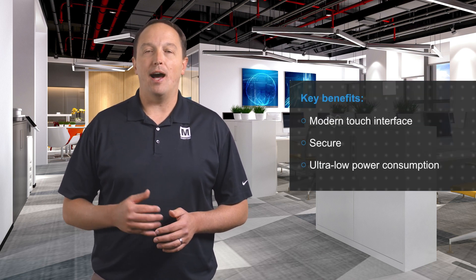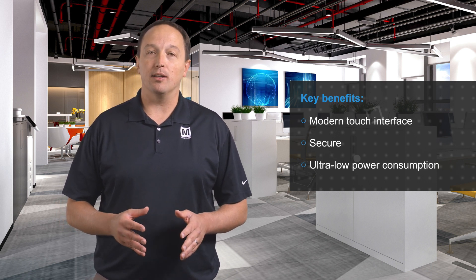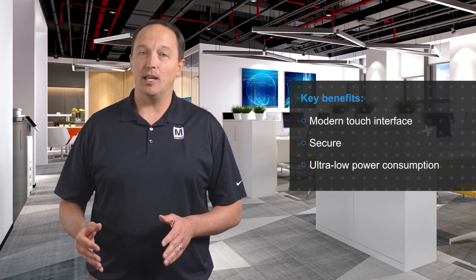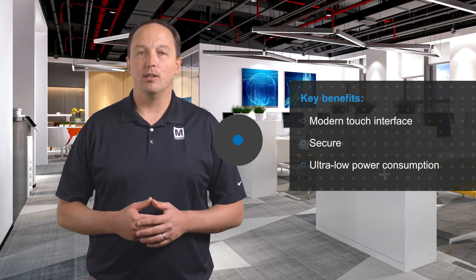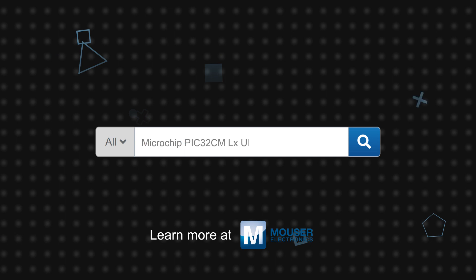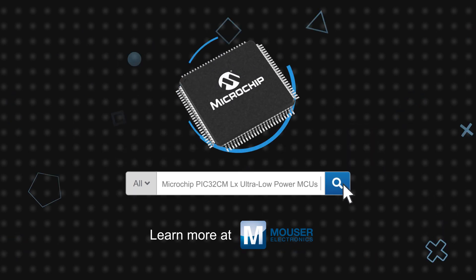PIC32CM LX MCUs are designed for modern use cases in IoT, consumer, industrial, and medical applications where modern touch interfaces are expected, security is needed to protect data and prevent tampering, and ultra-low power consumption extends battery life. Microchip Technology's PIC32CM LX ultra-low power MCUs are available now on Mouser.com.